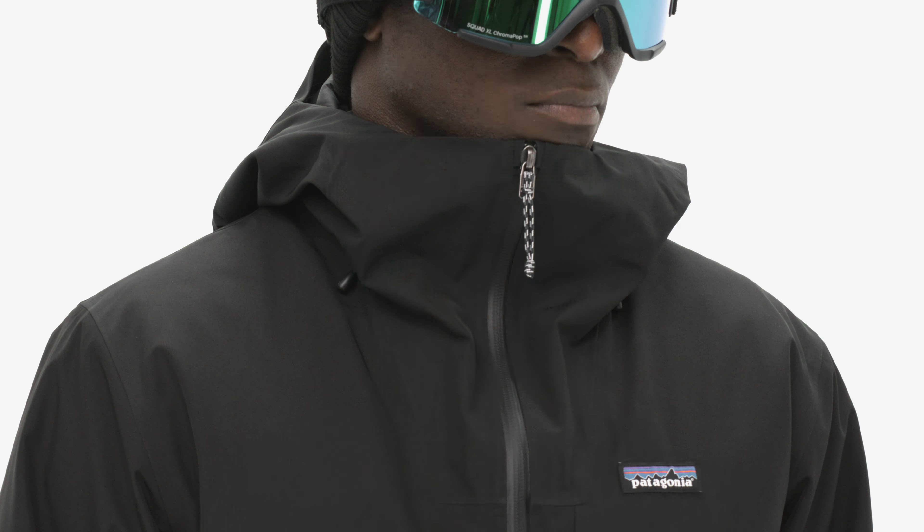To ensure your valuables stay dry, we used waterproof zippers for all the exterior pockets and pit zips, and two interior pockets keep fragile items fully protected from the storm.